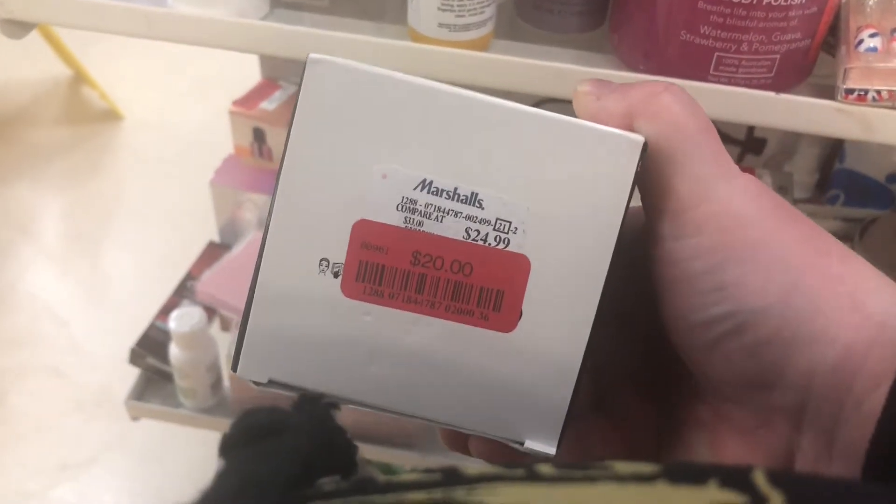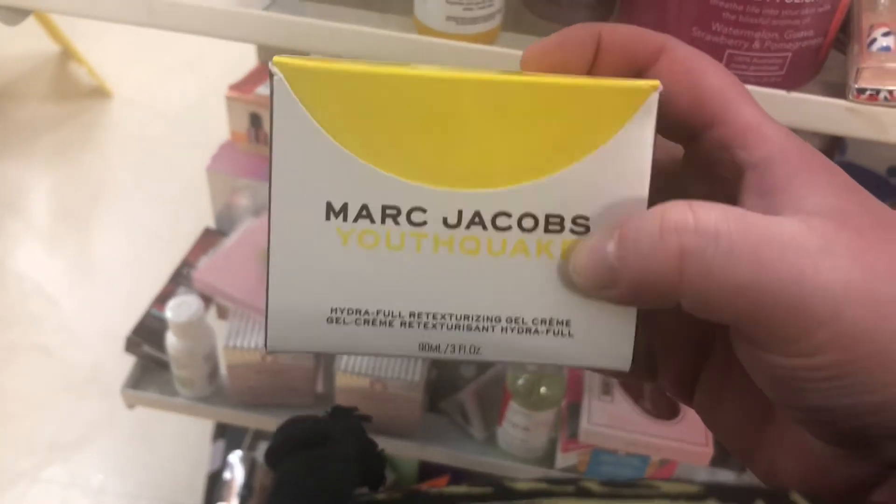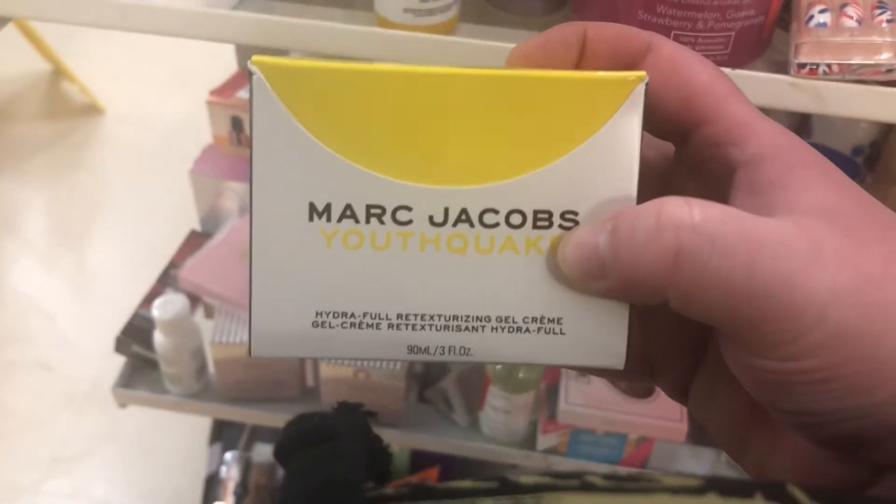There's a big size of the Marc Jacobs Youth Quake moisturizer on clearance for $20. I've heard really good things about it being hydrating for dry skin.